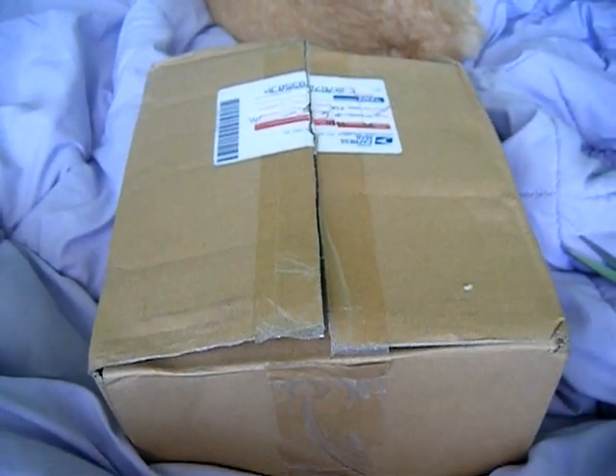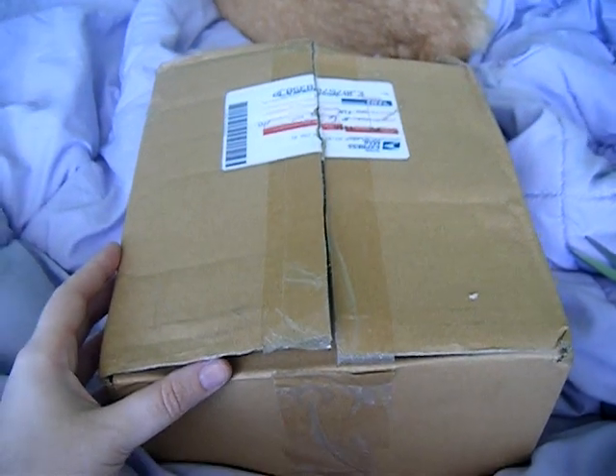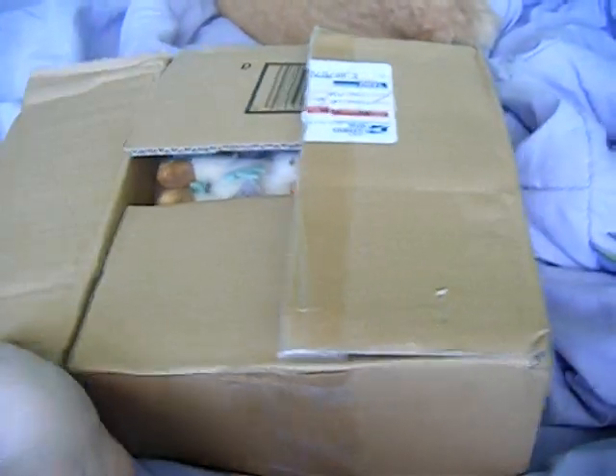Okay guys, the Eeveelution canvas group buy is in and I'm going to open the box for you to see. So let's see what's in here.